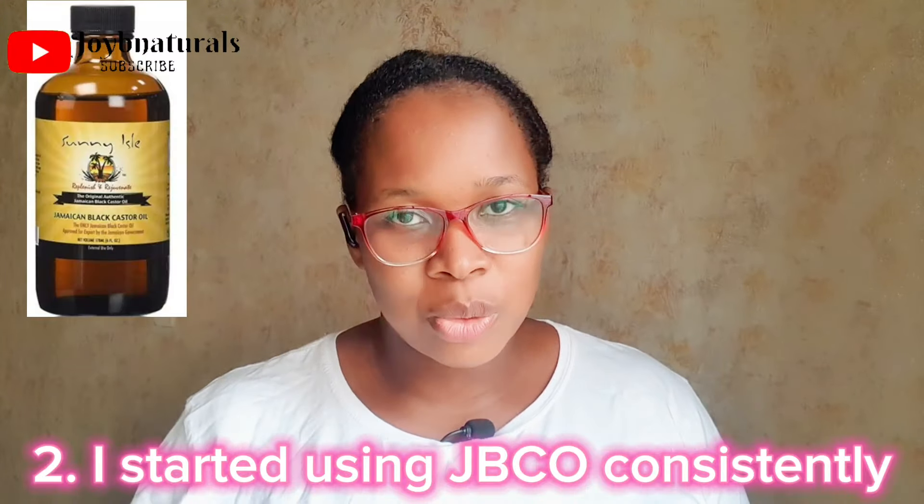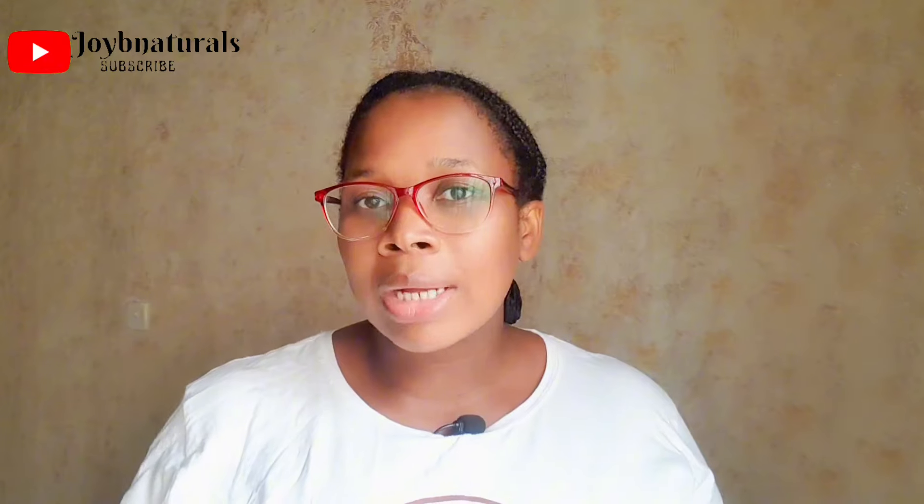Number two: I started using Jamaican Black Castor Oil. Everybody said castor oil is too thick, it'll weigh your hair down, and all that — I didn't stop using it entirely, but I declined in my use. I'd have a bottle for months without finishing it because I had shifted my focus to olive oil and essential oils.